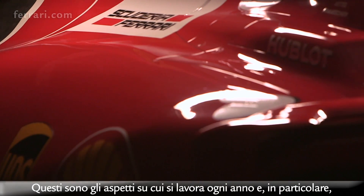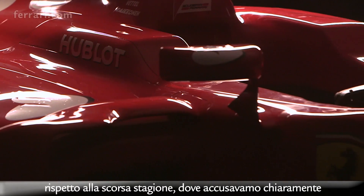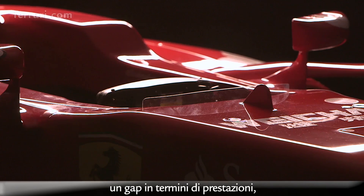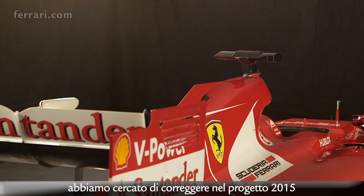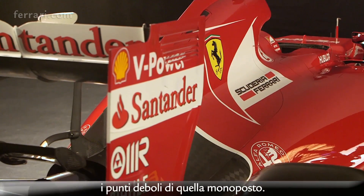So those are the things that you work on every year, and in particular compared with last year, where we clearly had an unacceptably large gap in our performance. We've tried to make sure that the weaknesses that were particularly notable on the 2014 car were put right for the 2015 car.